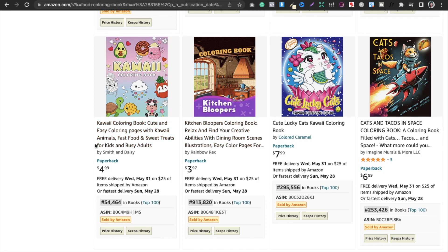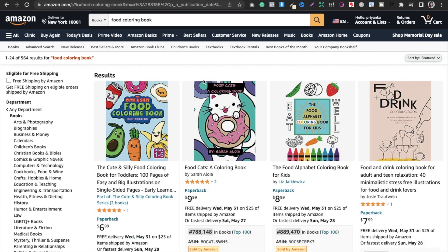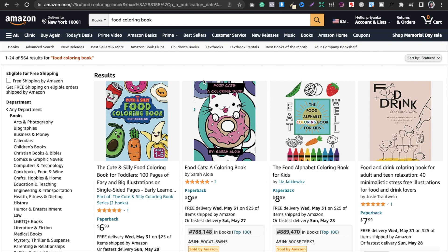You can check 'Sweet Treats Kawaii' and also search for 'Cats and Tacos in Space Coloring Book' because its ranking is good and it is different. Similarly, 'Cute Lucky Cats' is a kawaii coloring book you can also search. You can look for new release books that are performing well. You can't copy — you have to take inspiration, take ideas, and use your creativity to make your own version.